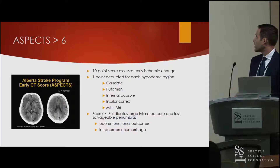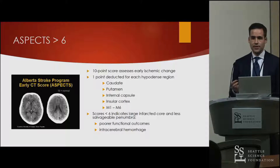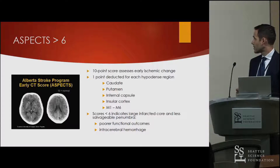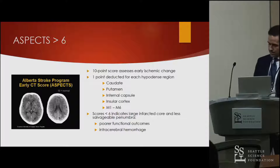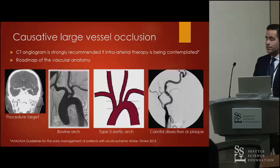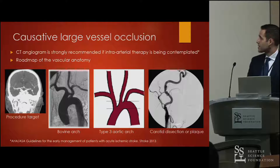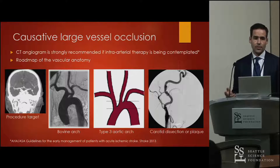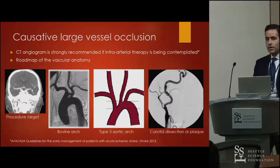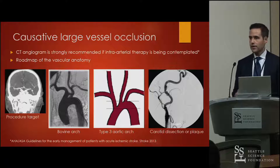The ASPECTS score is a CT-based stroke scale developed in Alberta — a 10-point scale where you deduct a point for each territory involved in the stroke, starting with internal structures: the caudate, putamen, internal capsule, and insular cortex, then 16 cortical segments. A score less than six indicates a large infarcted core, predicting poor functional outcome and increased risk of reperfusion hemorrhage. A CT angiogram is strongly recommended to identify causative large vessel occlusion, providing a roadmap of vascular anatomy including arch type, carotid disease, or dissection to guide catheter selection and strategy.